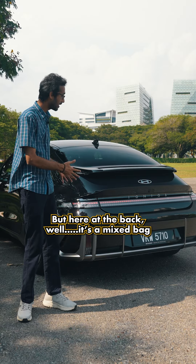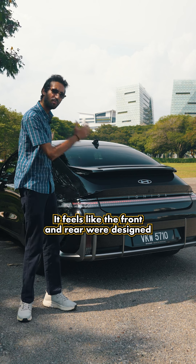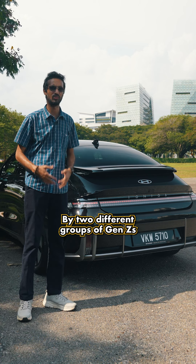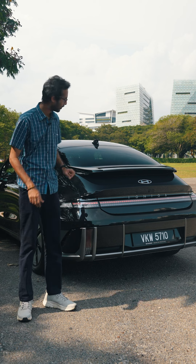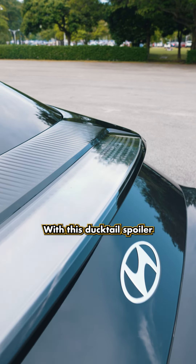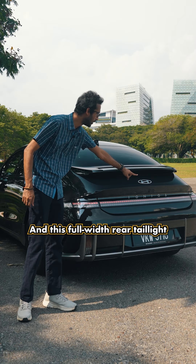But at the back, it's a mixed bag. It feels like the front and back were designed by two different groups of Gen Zs. It gets a little boxy and messy fast, with a ducktail spoiler, vertical lights, and full-width rear taillights.